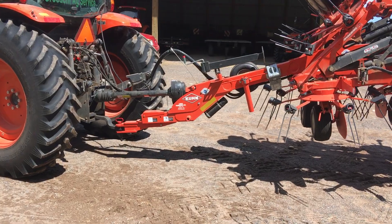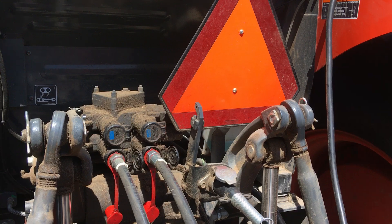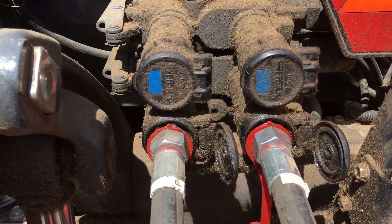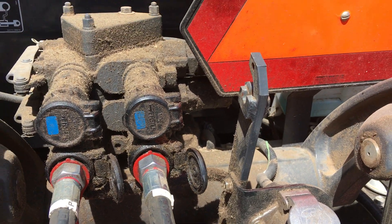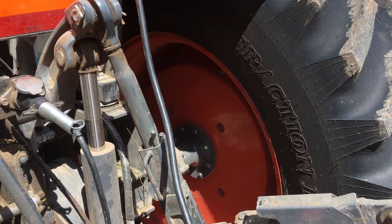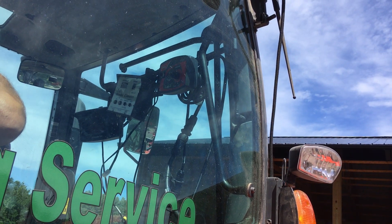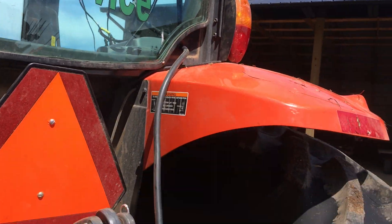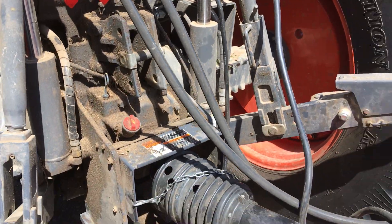There's only one set of remotes needed to run it. They got them labeled power, and I believe this one is tape, or the turn line. And then you got your cable going up to the grain box up there. And you got your electrical plug and 1000 PTO.